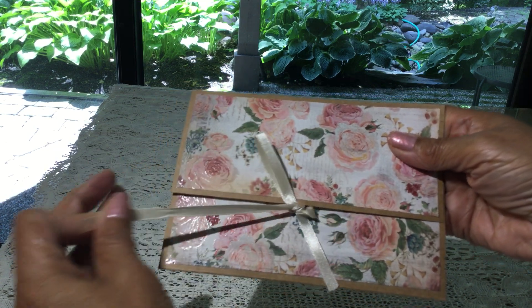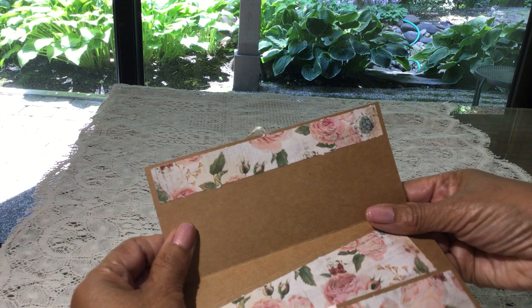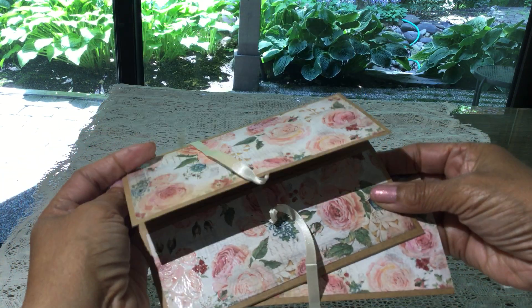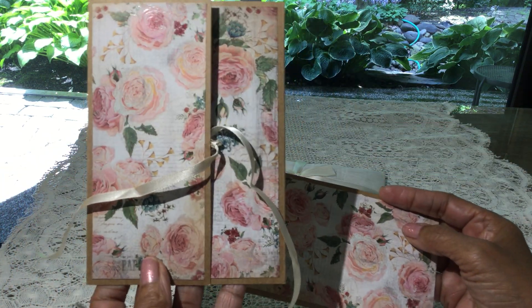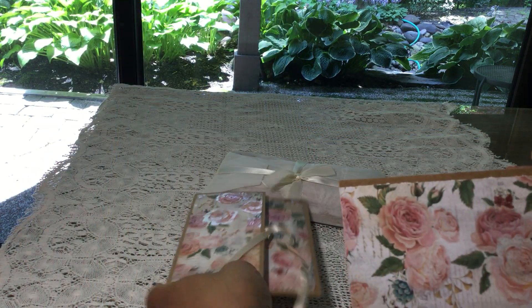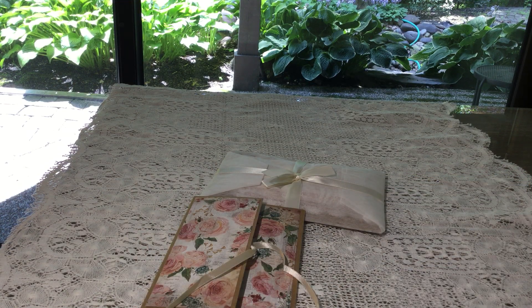I'm just going to open this really quick and take a look at the inside of this beautiful card. Look at that — it's like a postcard inside of an envelope that's tied. That is such a nice idea. What a really nice way to present a card. Let me read her card here. She says: 'Enclosed is my entry to your challenge. I hope you like it. Thank you for hosting this challenge. I hope it goes well for you. And I look forward to seeing more of your videos.' Thank you very much, Debbie.